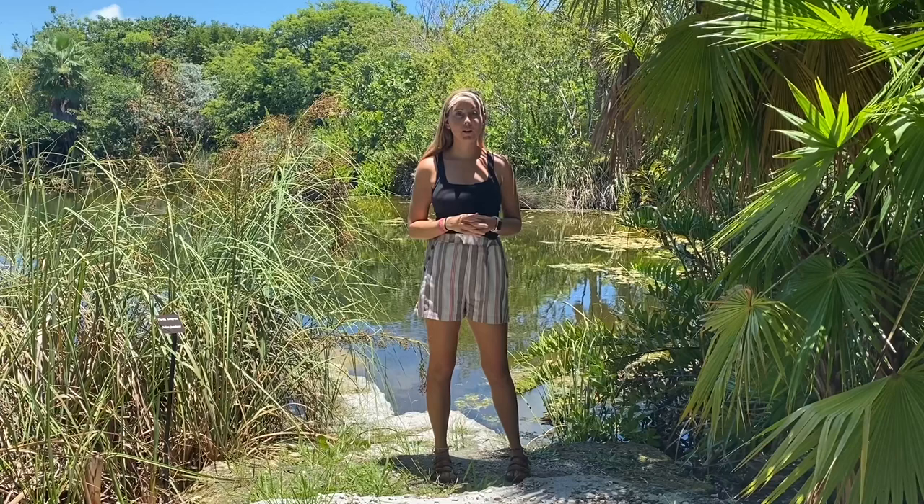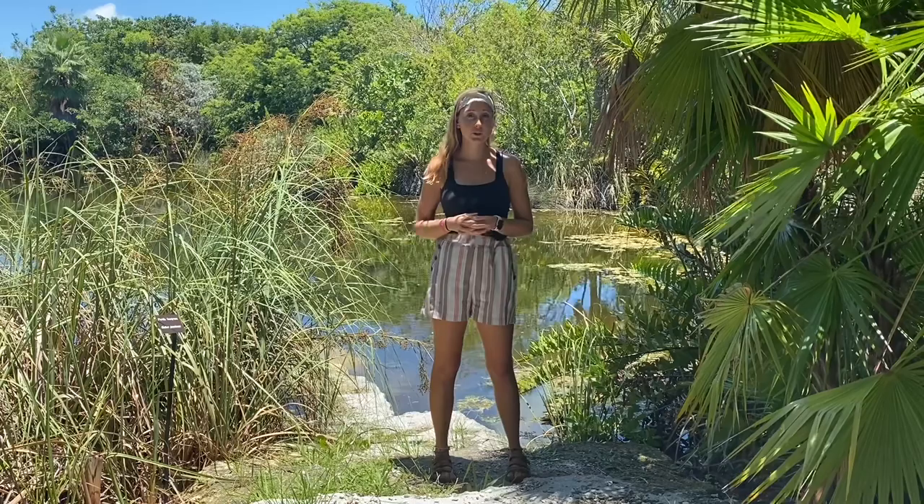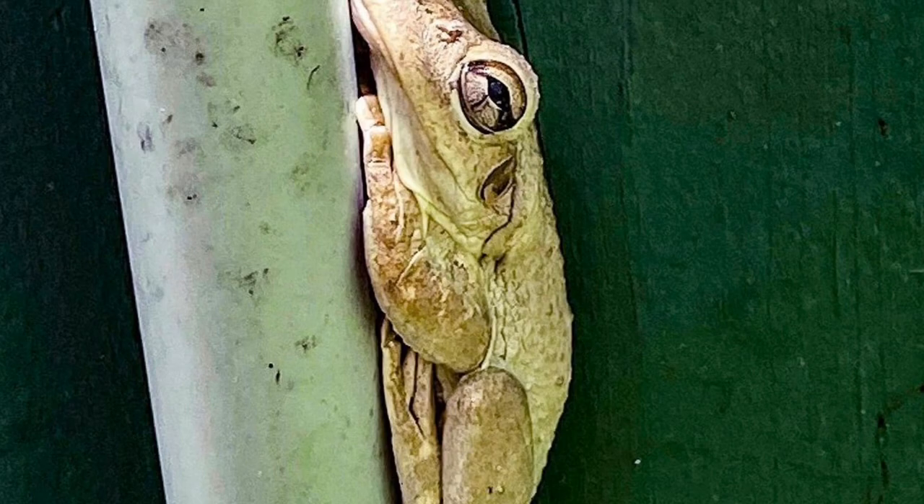Not only are they a big frog, but they're actually super invasive here, and we do see them from time to time in the garden, especially in this area. I'm not actually able to find any right now because they are typically nocturnal creatures and they go hunting at night. So it's hard to find one right now, but I will insert a picture right here for you to see.